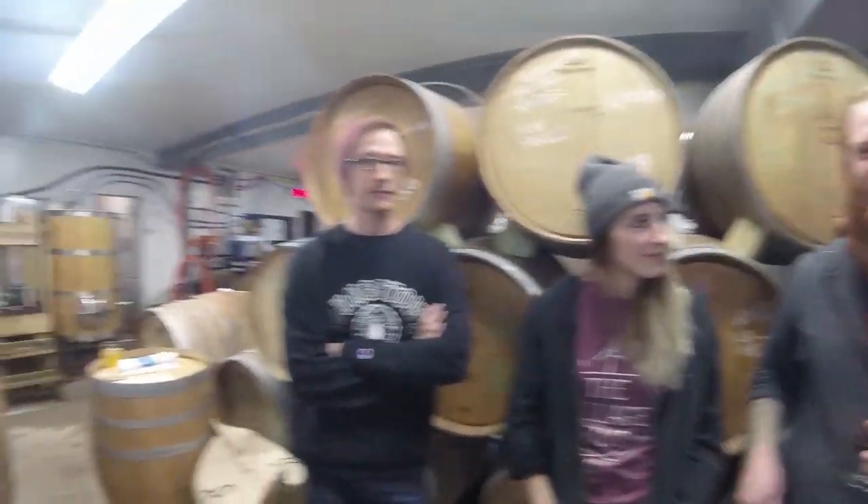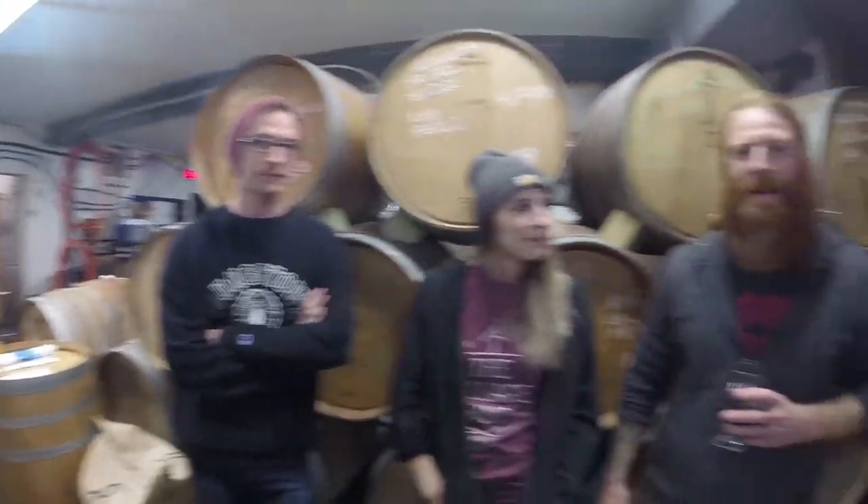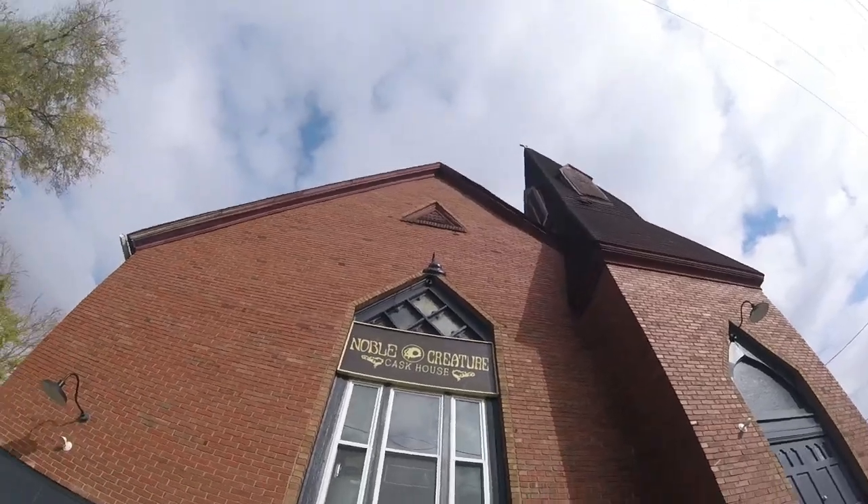We're here at Noble Preacher. We're in the brew house and cellar here at Noble Preacher Cask House. We're in an old historic church in Youngstown, Ohio. We're standing in front of our funky wild sour beer barrel collection here.